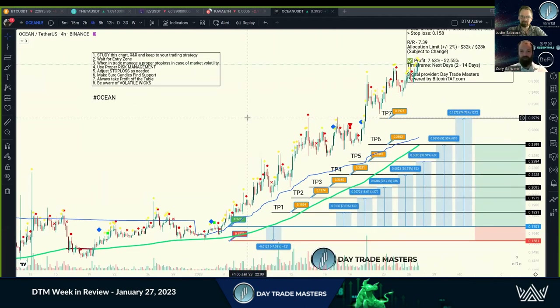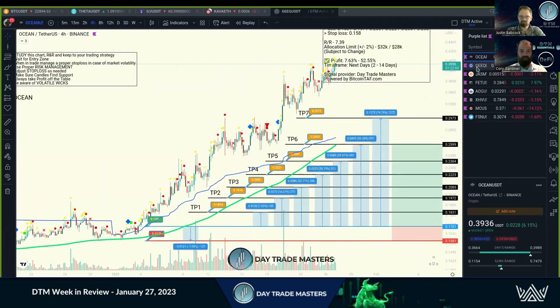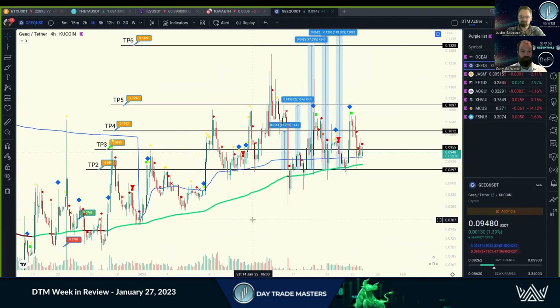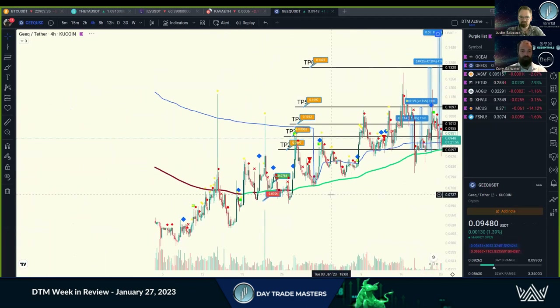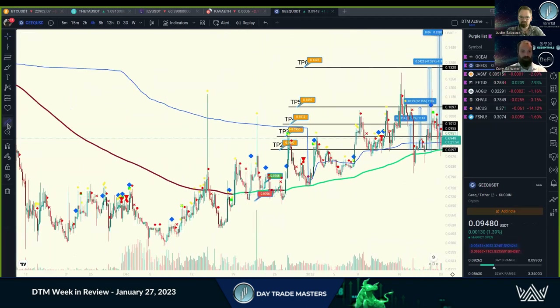Ocean is one that absolutely crushed it — over 70%, 74.76%. It's still running but we closed out the trade. We've got Geek, which treated us very well. This is one that we've been farming for quite some time. If you haven't watched any of the older videos, we got in way at the bottom and farmed these.